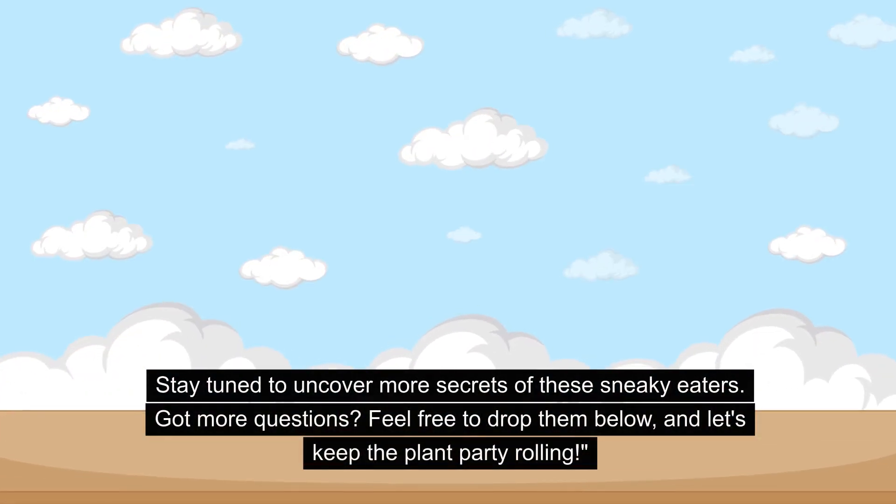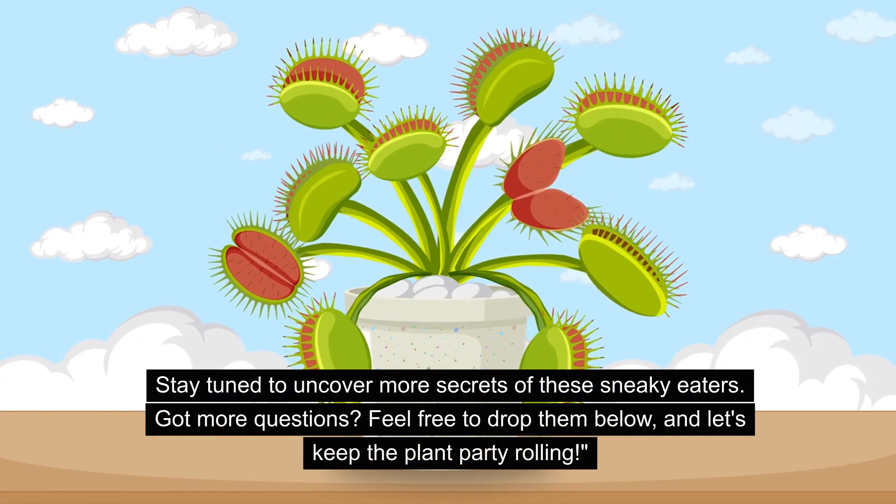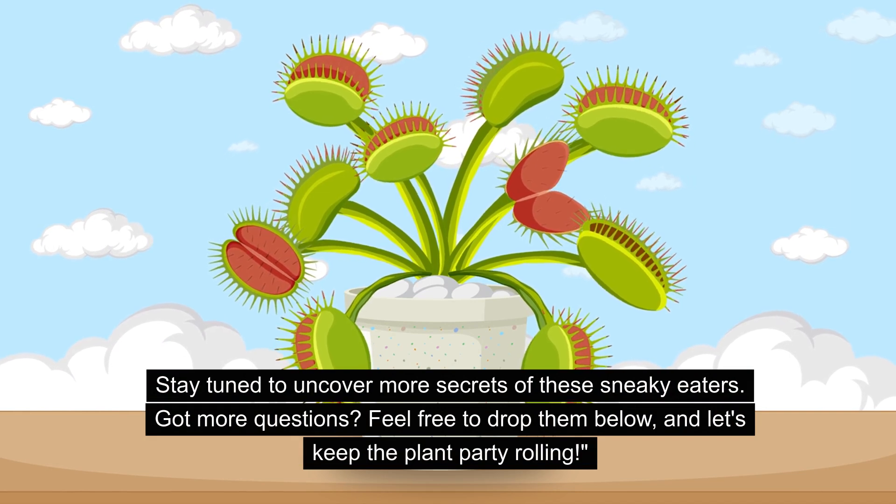Stay tuned to uncover more secrets of these sneaky eaters. Got more questions? Feel free to drop them below and let's keep the plant party rolling!